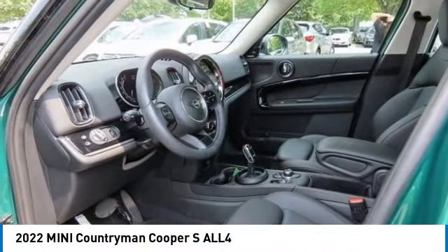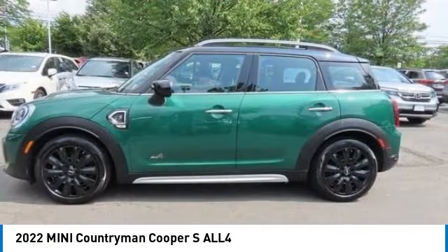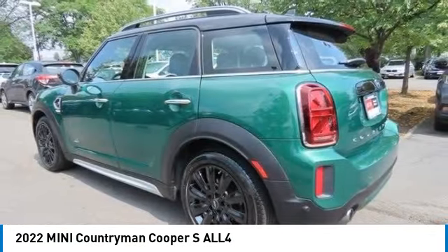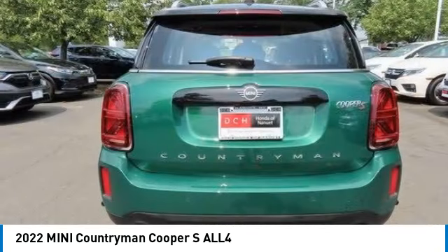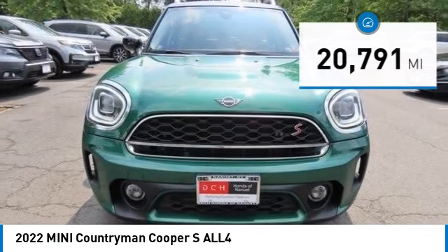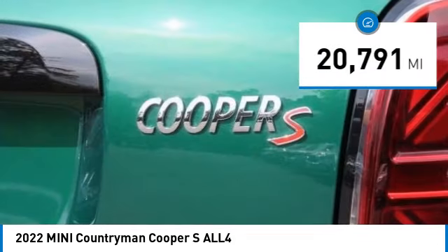Stop by and take a look at the 2022 MINI Countryman. The Countryman is a bright idea — four doors, more interior space, and positioning that evokes the rally heritage of the original MINI. This vehicle has less than 25,000 miles.